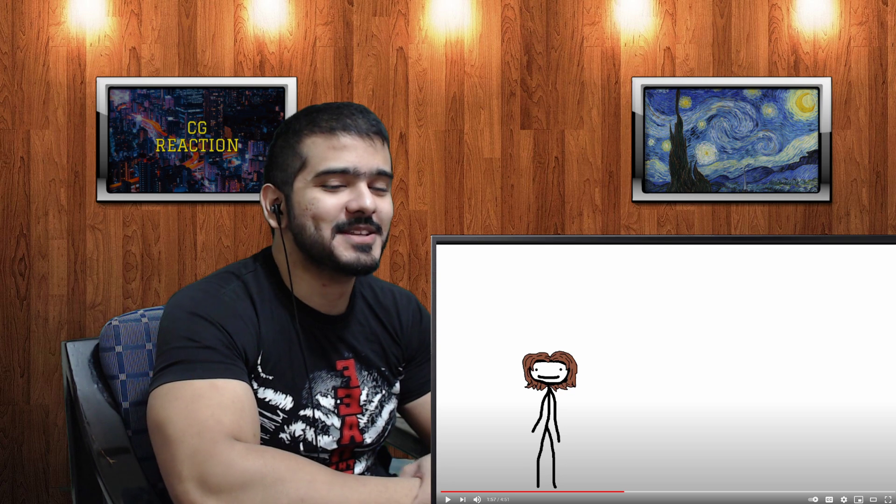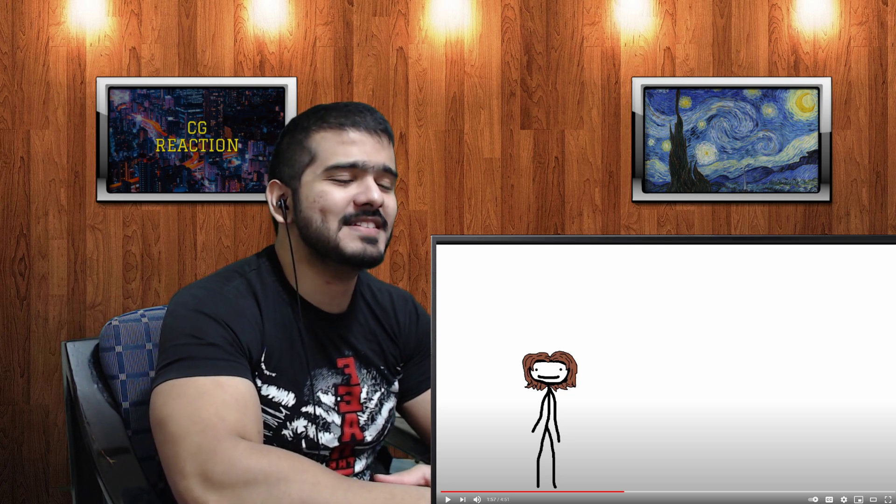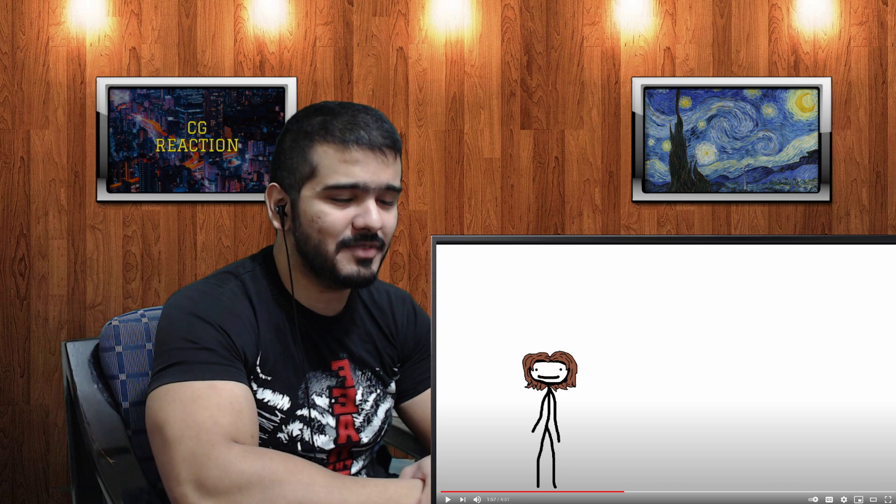The host marvels at how Schmidt reached the top pain level and survived. He notes that some insects in the world cause so much pain from their venom that you could die — so how did Schmidt make it through all 78 stings?